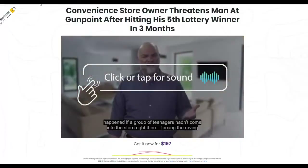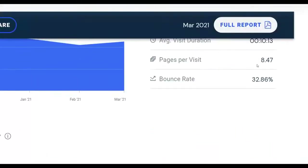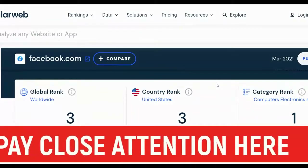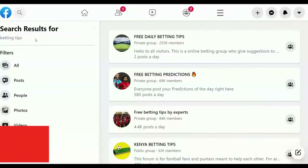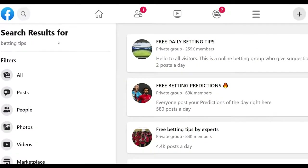The best way to promote this and make a lot of money is by using Facebook free traffic. According to SimilarWeb, Facebook gets up to 22 billion visitors every month and almost everybody has a Facebook account. I'm going to show you an easy way to promote this on Facebook — exactly where to go to reach people who are already interested in this offer, and you're not going to have much competition because many people are not promoting this type of affiliate offer in these Facebook groups. Go to Facebook and type 'betting tips' in the search bar.